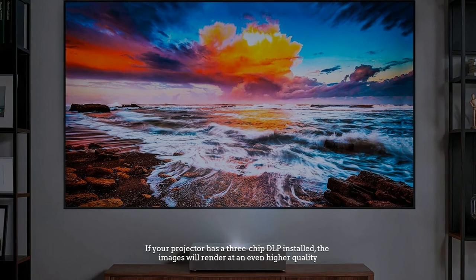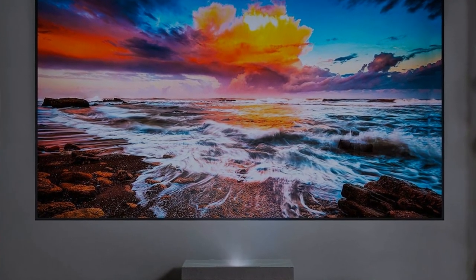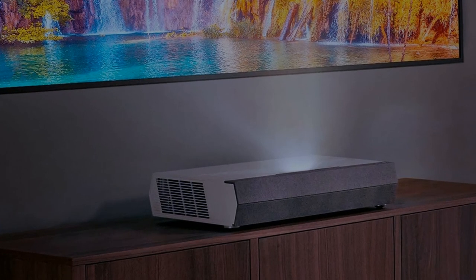If your projector has a 3-chip DLP installed, the images will render at an even higher quality. DLP projectors are often more portable and weigh less than LCD models, which means that most portable projectors are DLPs.